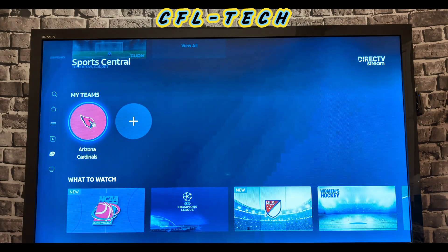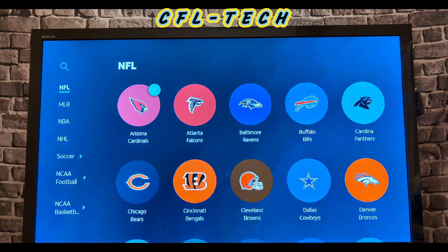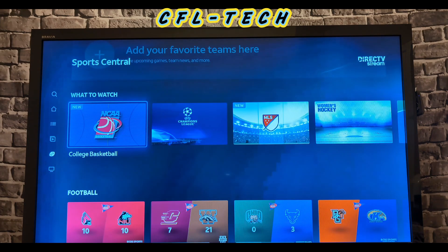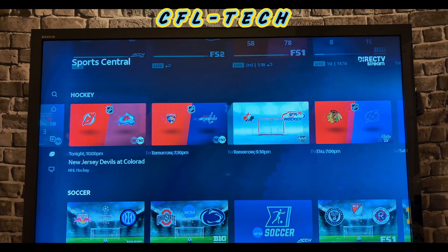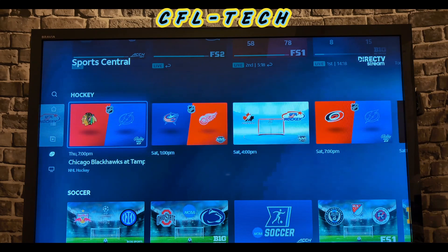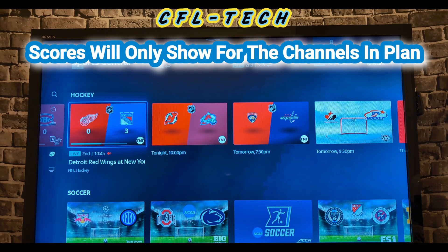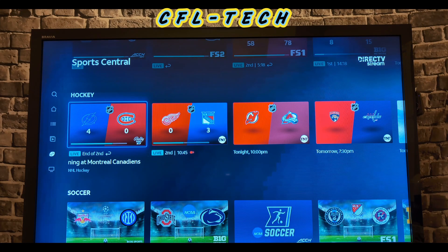Removing a team is easy too — just go back in and unselect it and it's gone from My Teams. You also have What to Watch sections for football, basketball, and hockey, with sports scores displayed. Even if you don't have NHL Center Ice, you can check scores here, and regional sports networks are available with DirecTV Stream on the Choice and above packages if you want local team coverage.